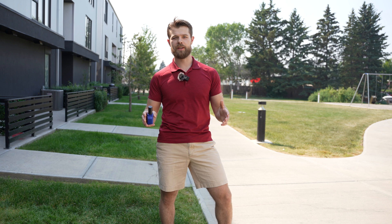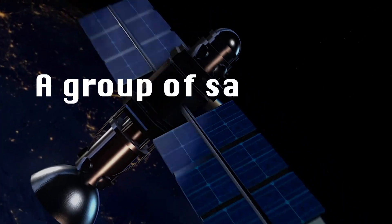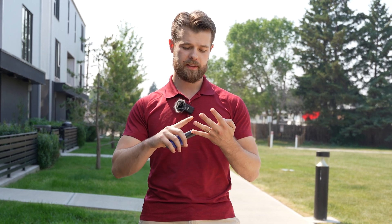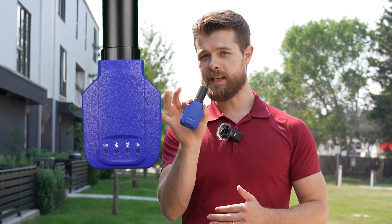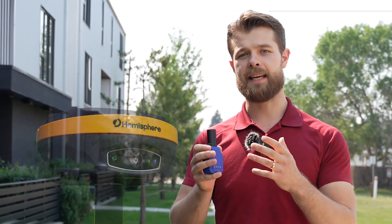The first thing we're going to talk about is what a constellation is. There's a group of satellites that orbit the earth and there's four main groupings: GPS, which originates in the US; Galileo, which is from the European Union; GLONASS, which is Russian; and Beidou, which is the Chinese constellation. You need a receiver — like your phone or an RTK receiver — to connect to those satellites to tell you where you are on the face of the earth.